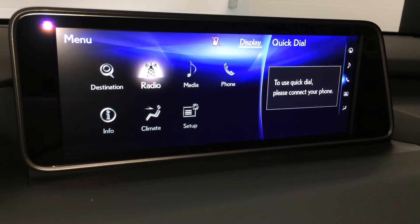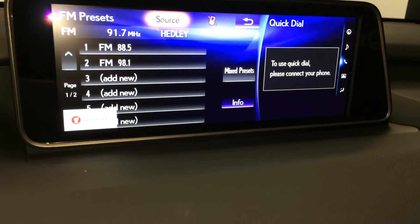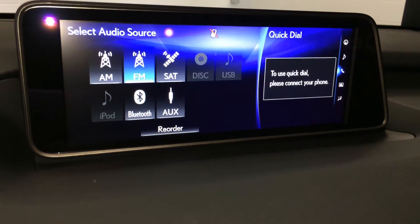15-speaker Mark Levinson premium audio system with AM, FM, HD radio, satellite, CD, USB auxiliary, and Bluetooth.